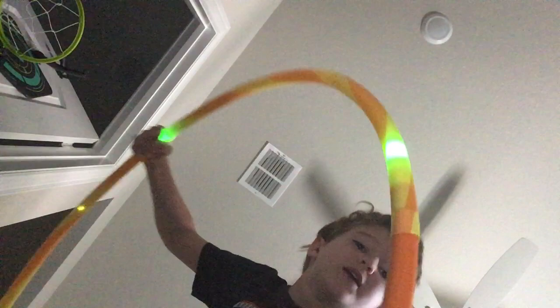Okay, that's it for those. Now I'm going to show you my hula hoop. What's cool about it is that it lights up, so you can glow in the dark.